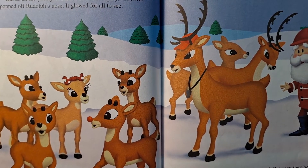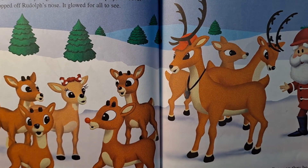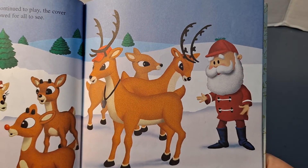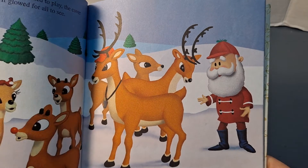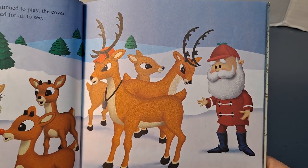But as all the young reindeer continued to play, the cover popped off Rudolph's nose. It glowed for all to see. At first the other deer were frightened, but soon they began to laugh and call poor Rudolph names. "Rudolph the red-nosed reindeer," they jeered, and the coach said, "Go on home. From now on, you can't join in any reindeer games." Only Clarice didn't laugh at Rudolph.